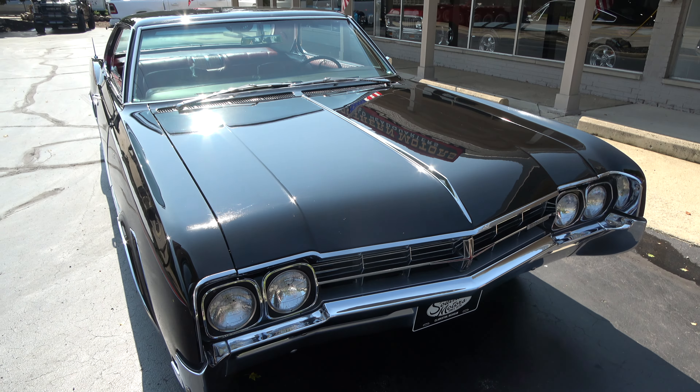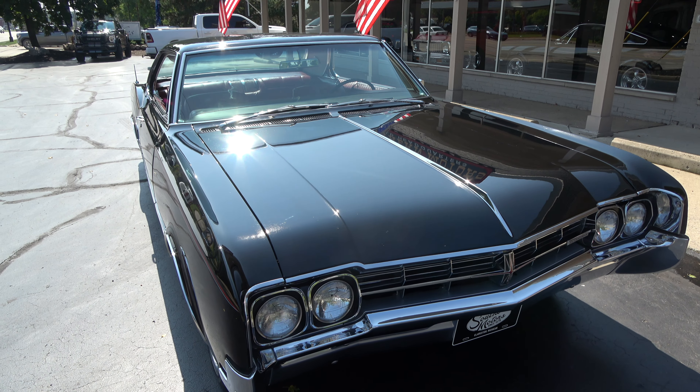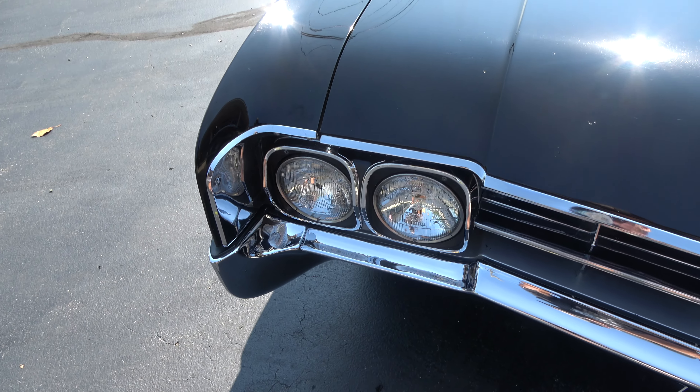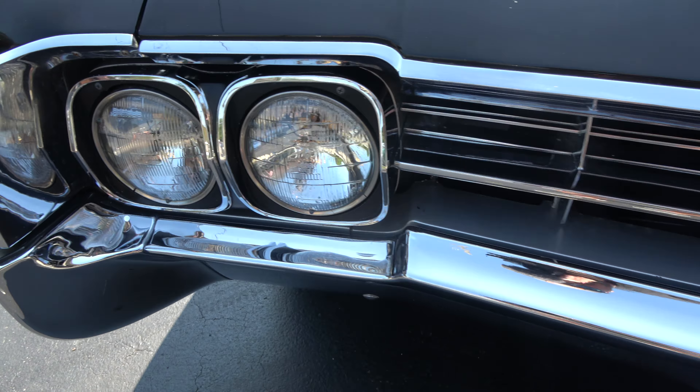If you've watched my videos before, I love this — I don't think there's anything prettier than black with a red interior. Just a killer, killer car. Nice little history with it and a ton of extra parts in the trunk that go with it.